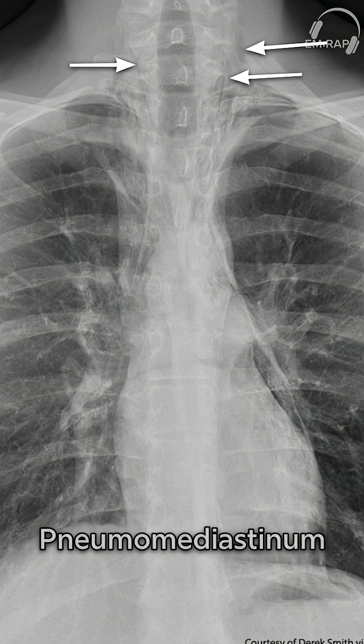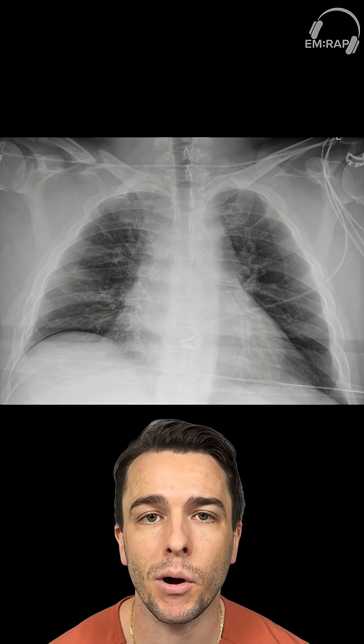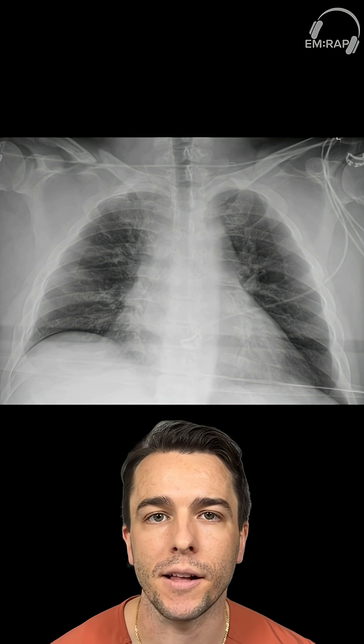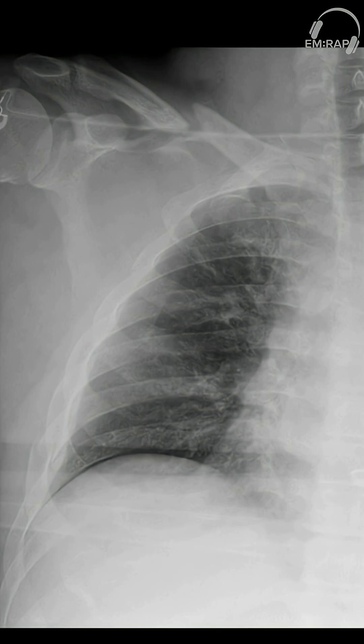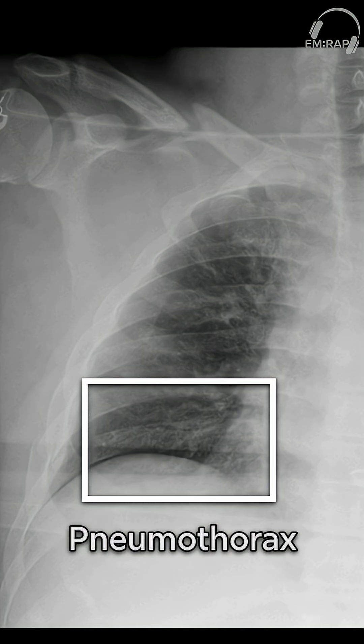Here's our next example — a chest X-ray, and this is a supine film. Take a second to pause and try to guess what pathology is present. In this supine chest X-ray we see increased sharpness of the adjacent mediastinal margin and diaphragm, which is suggestive of a pneumothorax.